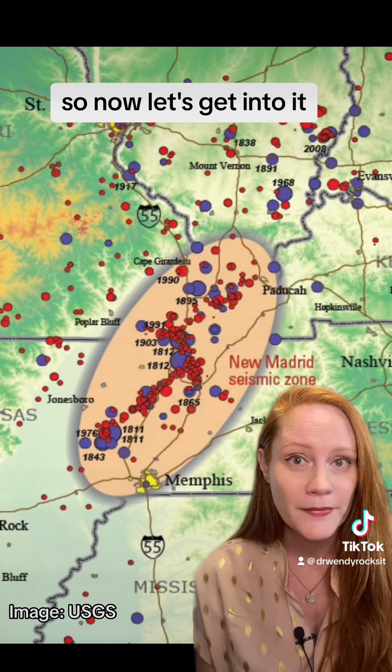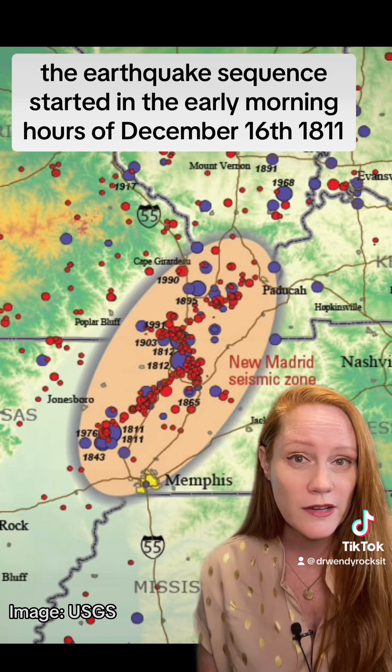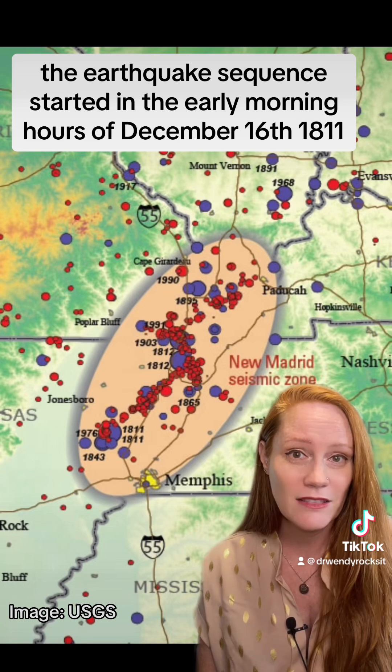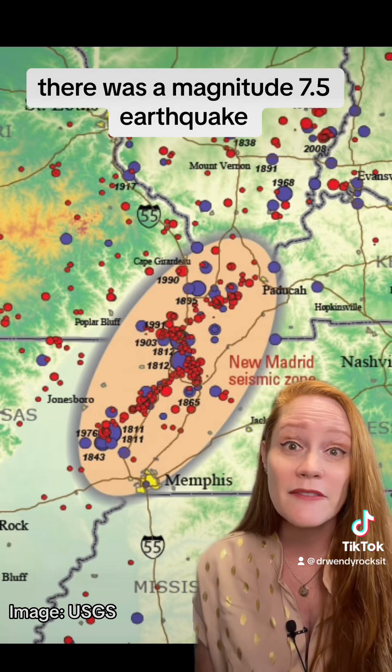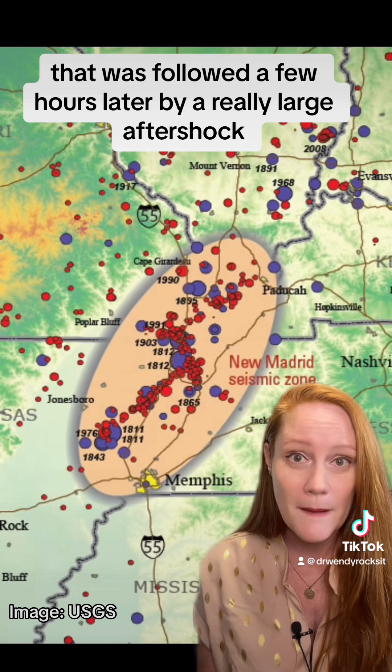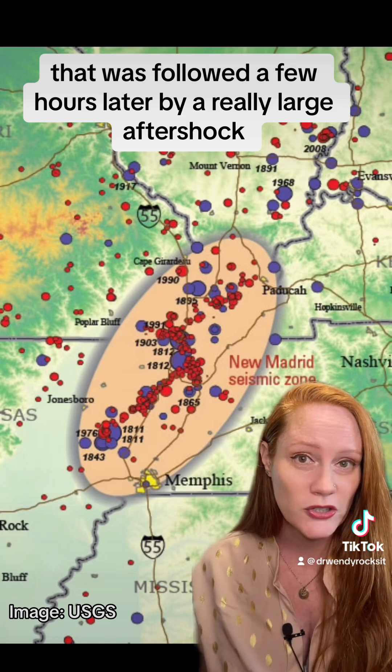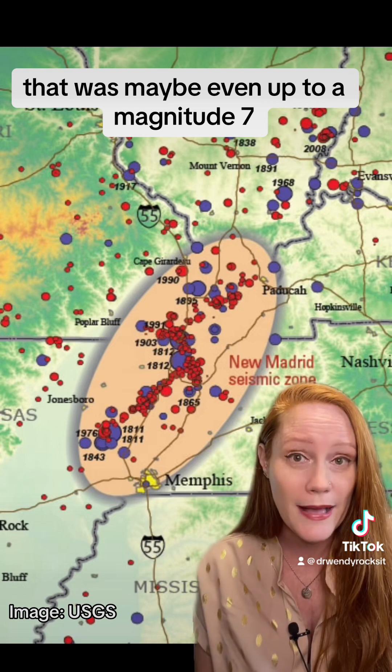So let's get into it. The earthquake sequence started in the early morning hours of December 16th, 1811. There was a magnitude 7.5 earthquake, and that was followed a few hours later by a really large aftershock that was maybe even up to a magnitude 7.